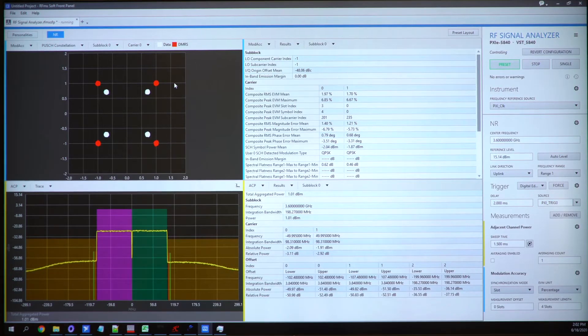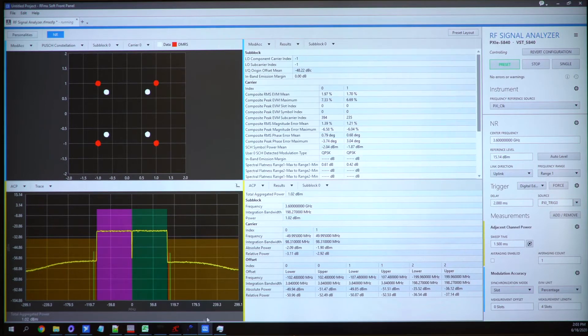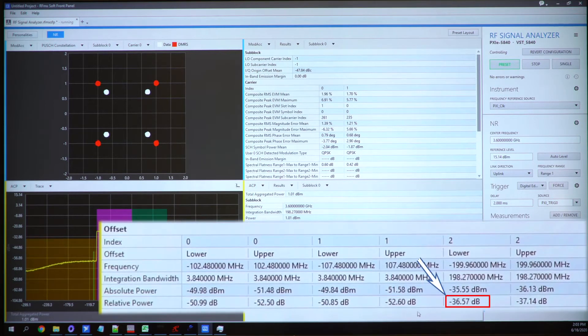Here's the live view of the constellation of one component carrier. Shown in the table on the top right is the EVM of one component carrier at 2% and the second carrier at 1.7%. On the bottom, we have the ACLR of minus 36 dBc.